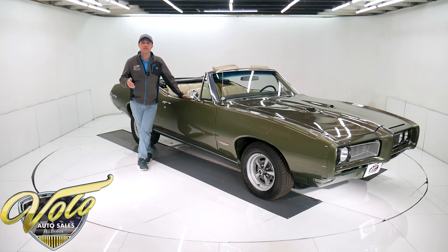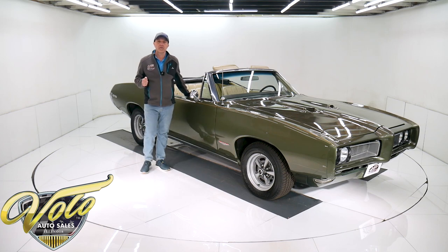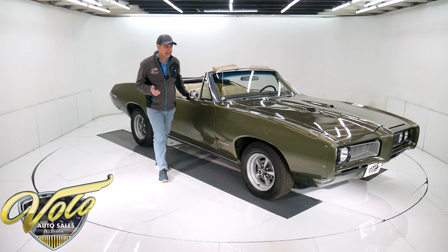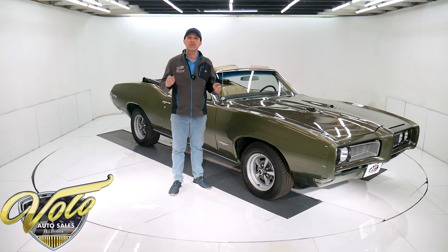It stops, handles, steers, accelerates — does everything just great. He's owned it for six or seven years and he told me he just poured a ton of money into the car. So it's a great driver. If that's what you're looking for — turnkey, get in and have some fun with the top down — that's this car.